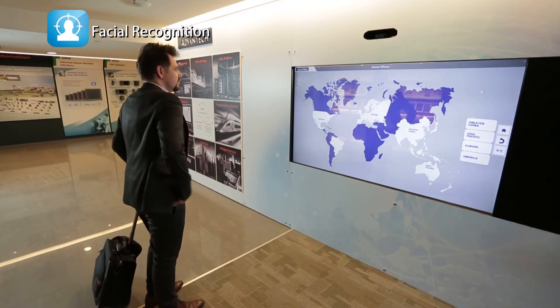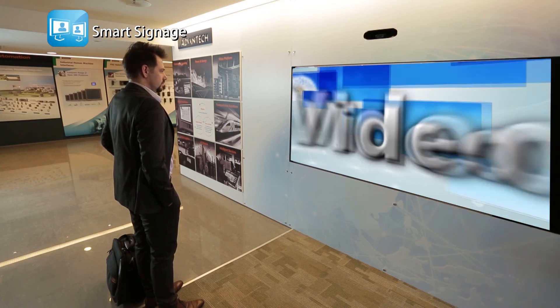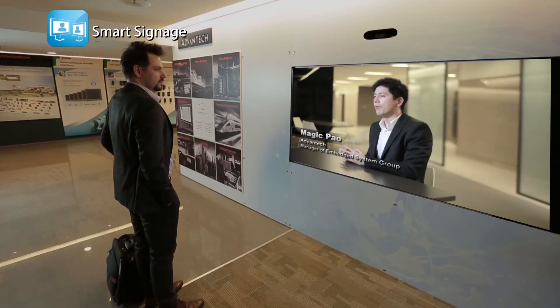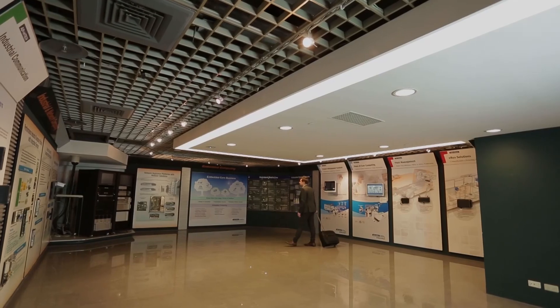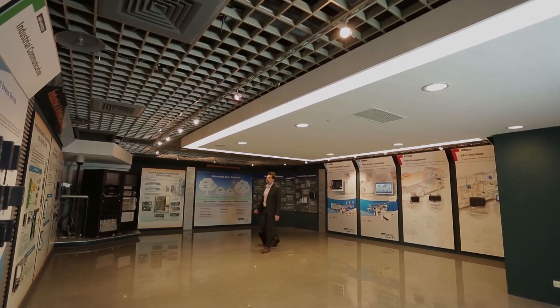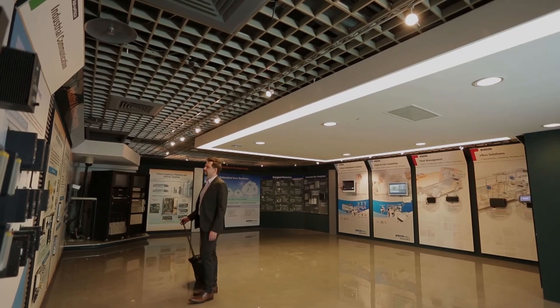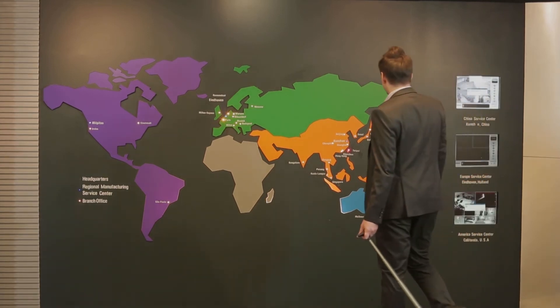Because the facial data of each visitor is stored along with their customer profile, the system can customize digital signage display contents according to their preferences. Rather than waiting at the reception, visitors and customers can watch targeted digital signage messages and explore the product showroom to expand their understanding of Advantec's products.